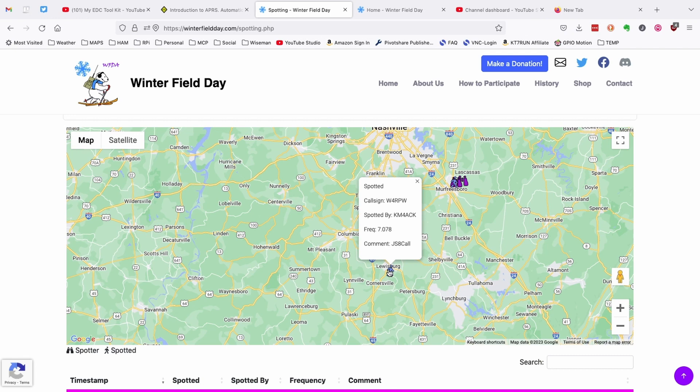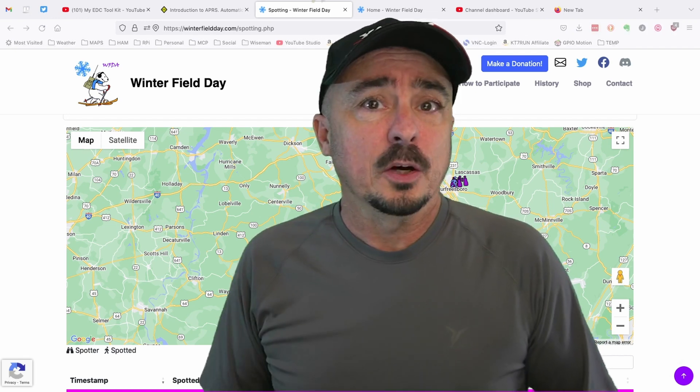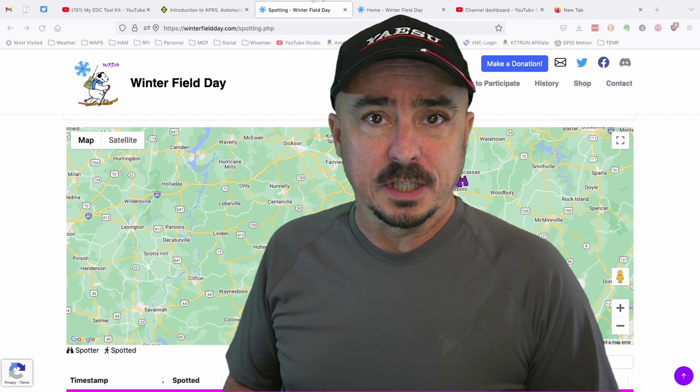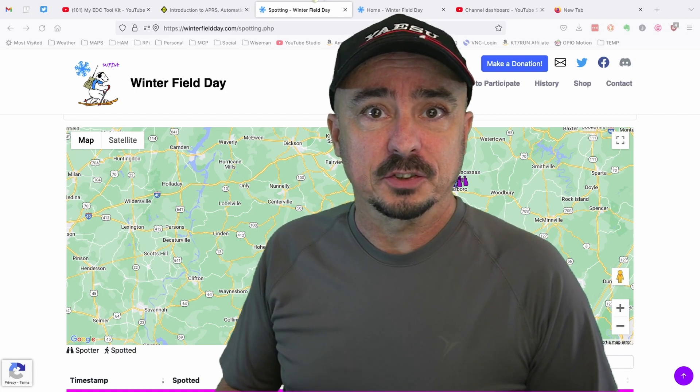If you zoom in, you can click on the icon and see that I spotted W4RPW on 7.078 using JS8Call. So I hope that helps you make a few extra contacts on Winterfield Day. We'll see you guys on the next one. Until then, 73.